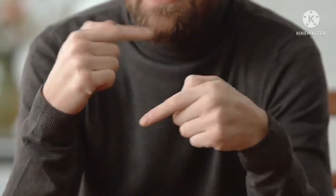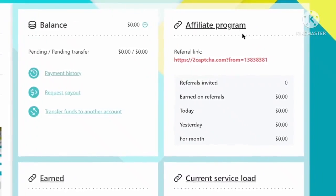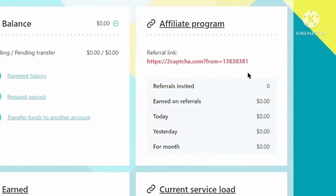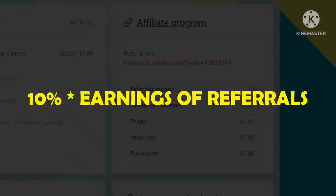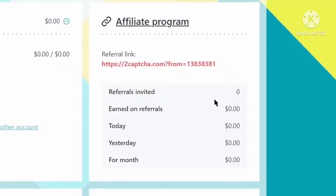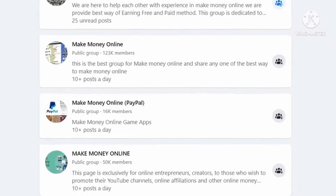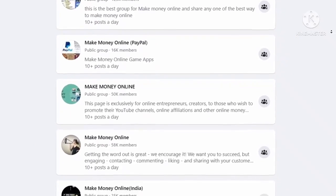I would also like to show you something that will make you more money. 2captcha.com has an affiliate program where you can refer people and earn money without doing any work yourself. This is your referral code, and here you can track your referrals and earnings. 2captcha will give you 10% of your referrals' earnings — for example, if your referrals earn $1,000, you get $100 as a referral commission. You can promote your link to Facebook groups to refer people.